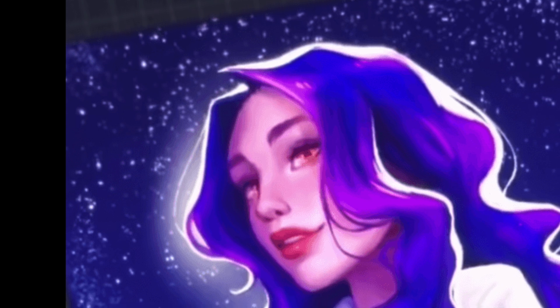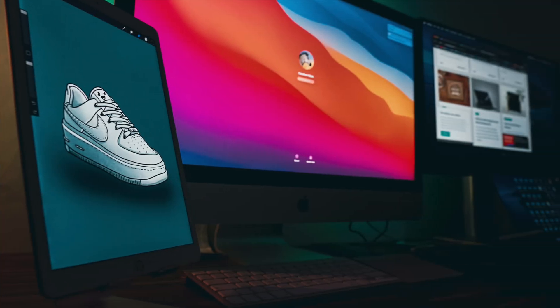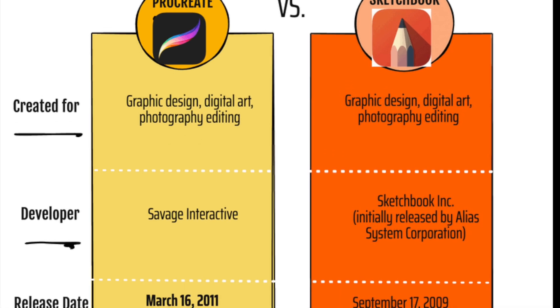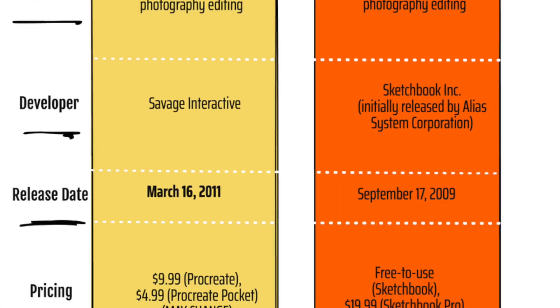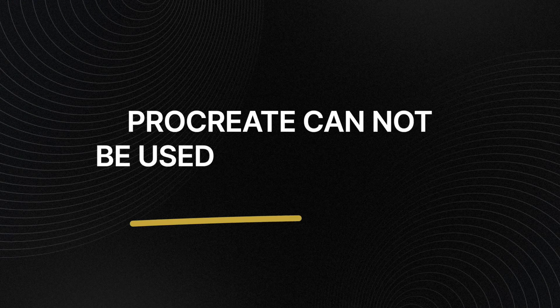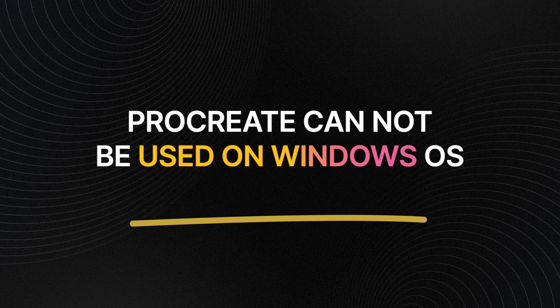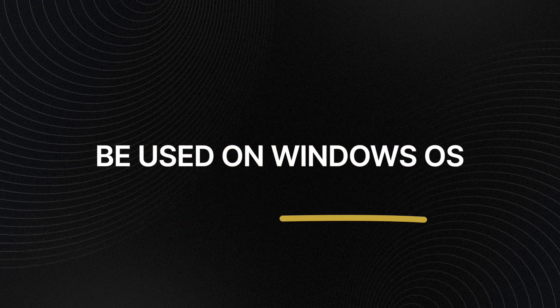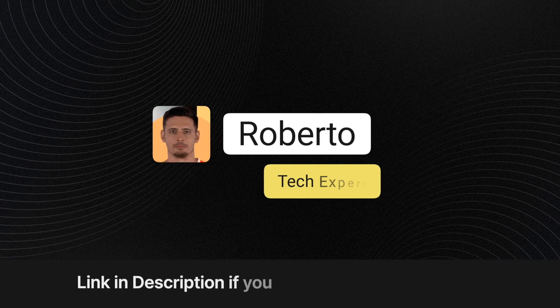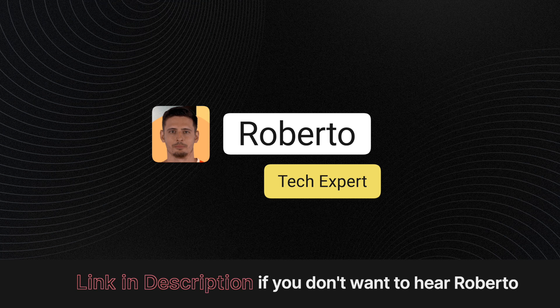In conclusion, should you get and use both Sketchbook and Procreate? It is personally recommended to learn one tool at a time and become a master with the toolkit it provides. However, if you really want to compare the two, hands-on testing is ideal. Keep in mind that Procreate cannot be used on Windows, so you'll need different devices for the two if you don't have an iPad.